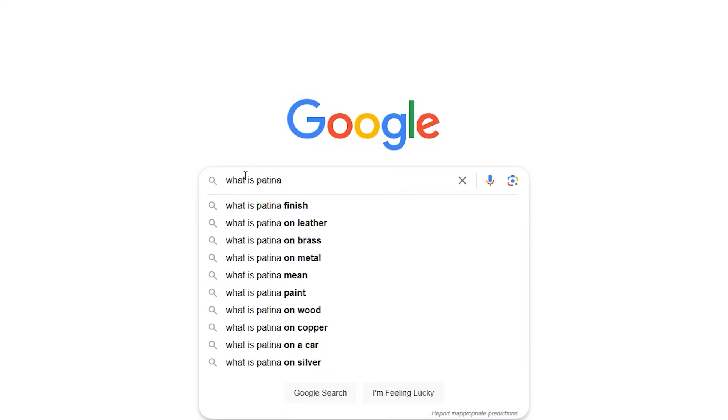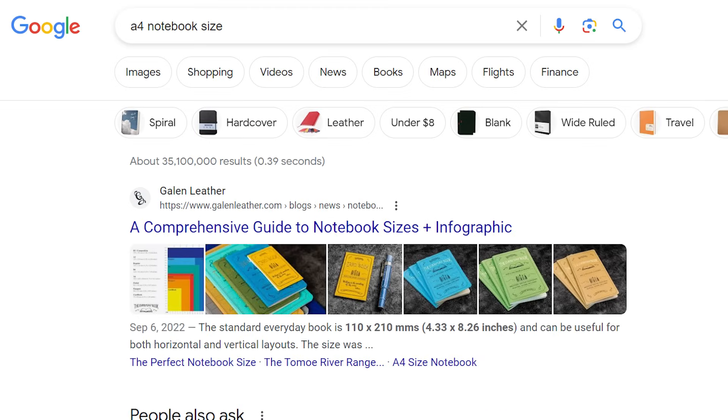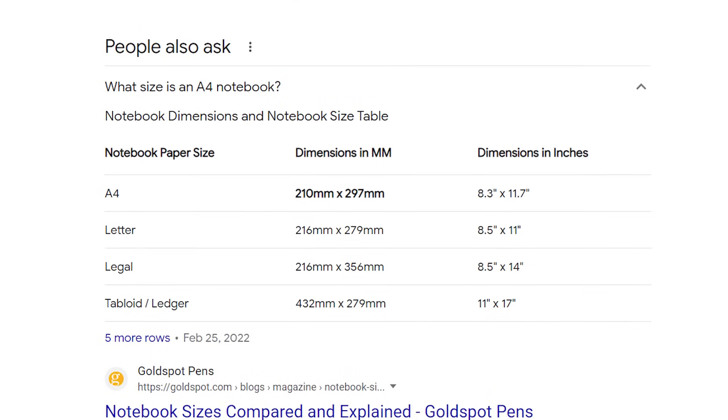It's been seven days since I made the changes. Let's do the first search: 'what is patina on leather.' The page didn't get the featured snippet and it's still ranking number three. Next check: A4 notebook size. Yes — this page is in the top position now. This is unexpected. While it's the first position, it didn't get the featured snippet, which is in the second position in the people also ask box. With that one saving, my baby doesn't have to sleep with me — I can get that baby bed now.